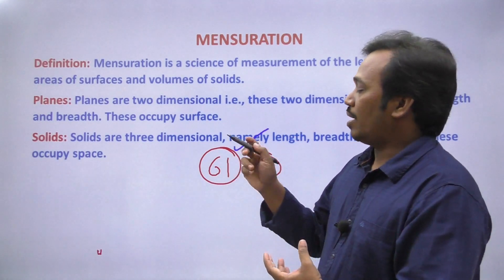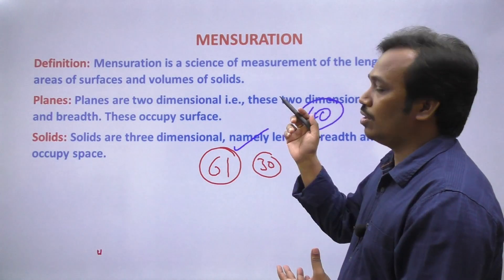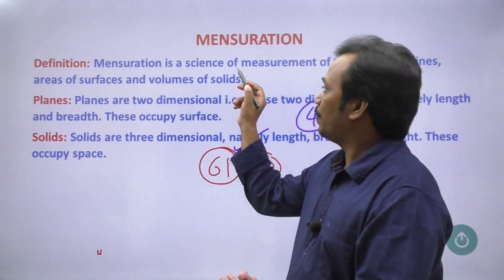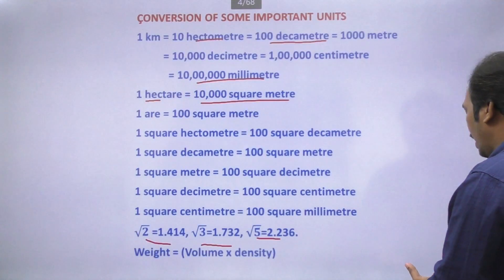We have already completed 40 problems. If you have 41, we will be able to review this video. If you are watching this video, you will continue to review. Next one: mensuration — if you are not sure about that, you will be able to examine your mensuration.